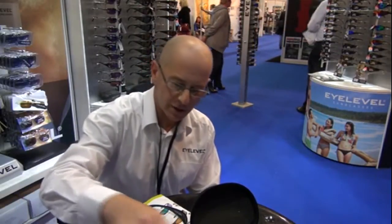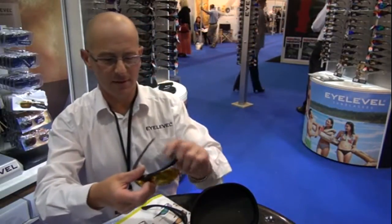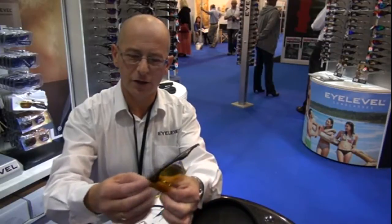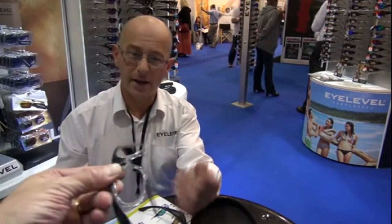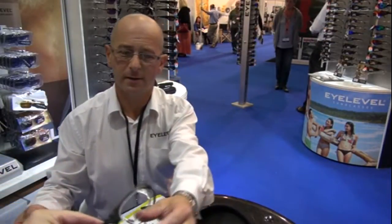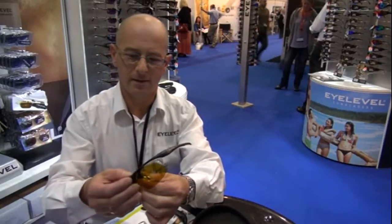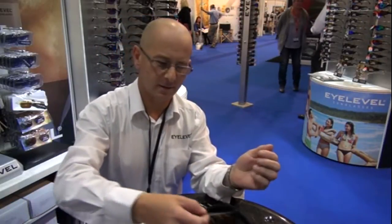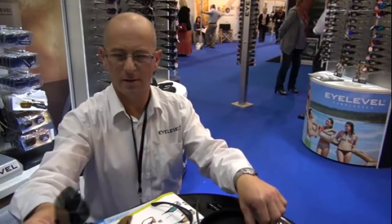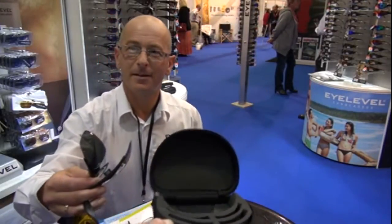And you've also got a prescription option? Yeah, we do specialist glasses for people who wear glasses — interchangeable lenses with all different colours. So there are three sets of lenses for all different light conditions, but this part here you take to your optician. Yeah, you can get them glazed with your own prescription. That's really cool, because it's something I've struggled with and thought would be terribly expensive. That's 50 pounds? They're 50 pounds retail, coming in a case with three different lenses. Let's have a look at the case.